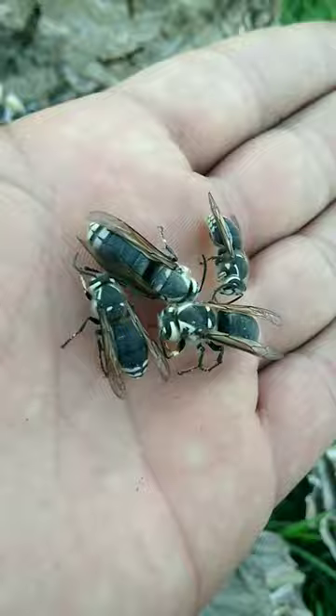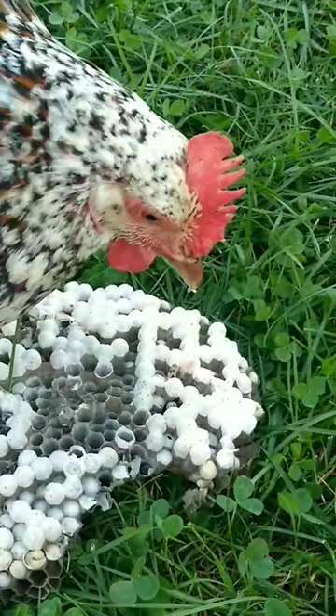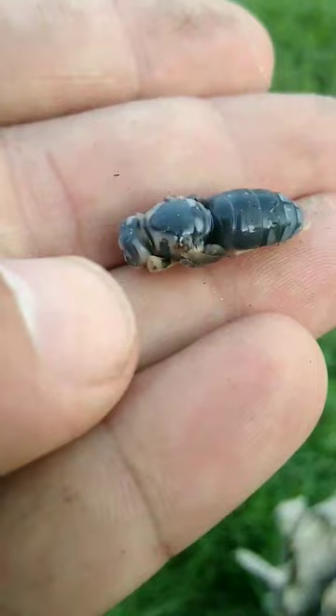They really eat these things like crazy — they love them. Here's an almost fully developed queen. Old Eleanor needs a little help holding it still so she can eat some too. Thanks for watching.